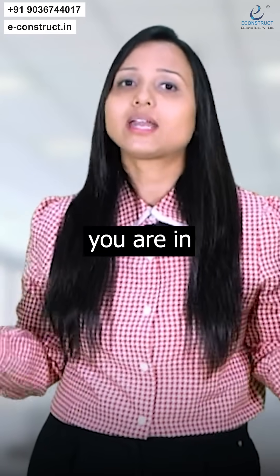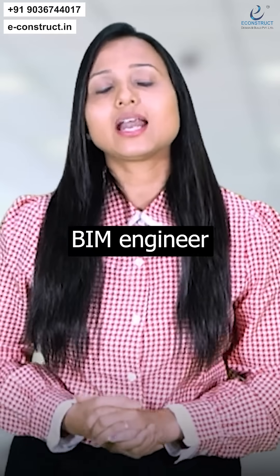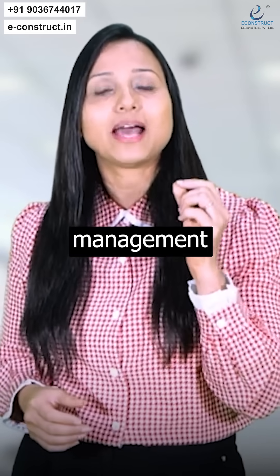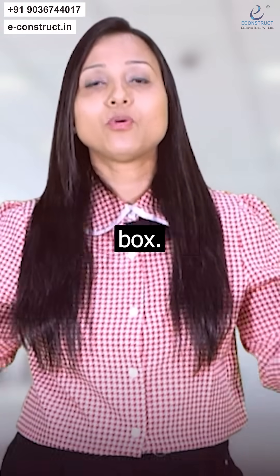If you are a site engineer or in any other field wanting to start a career as a BIM engineer and project manager in a white-collar job, then join our second course, which is master study in project management with BIM technology. To know more about this, check out the description box.